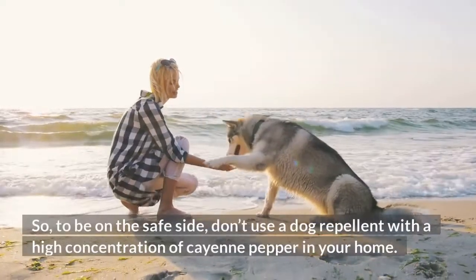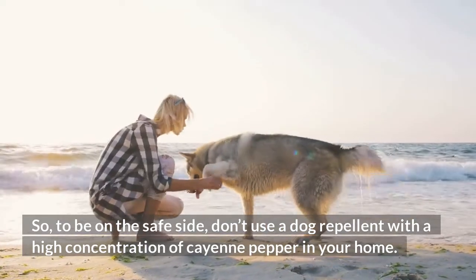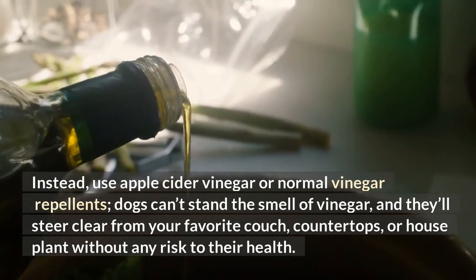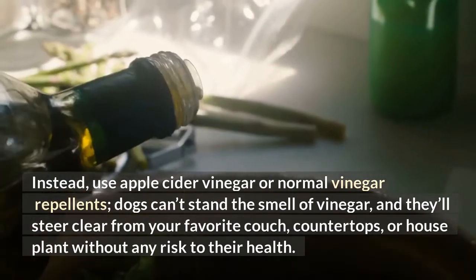So, to be on the safe side, don't use a dog repellent with a high concentration of cayenne pepper in your home. Instead, use apple cider vinegar or normal vinegar repellents. Dogs can't stand the smell of vinegar, and they'll steer clear from your favorite couch, countertops, or house plants without any risk to their health.